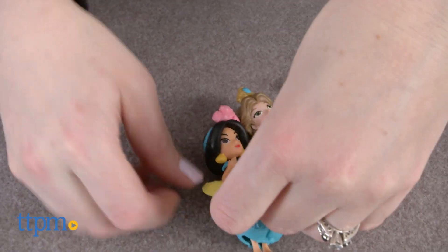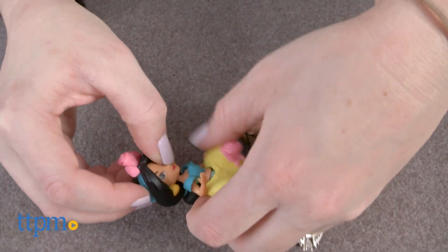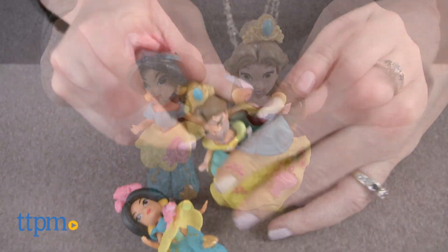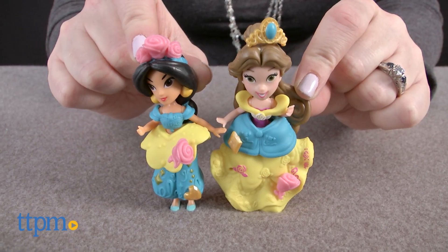This is a cute new way for Disney Princess fans ages 4 and up to play with a favorite princess. These dolls will engage them in imaginative storytelling and fun fashion play, especially if they collect more than one Little Kingdom doll.